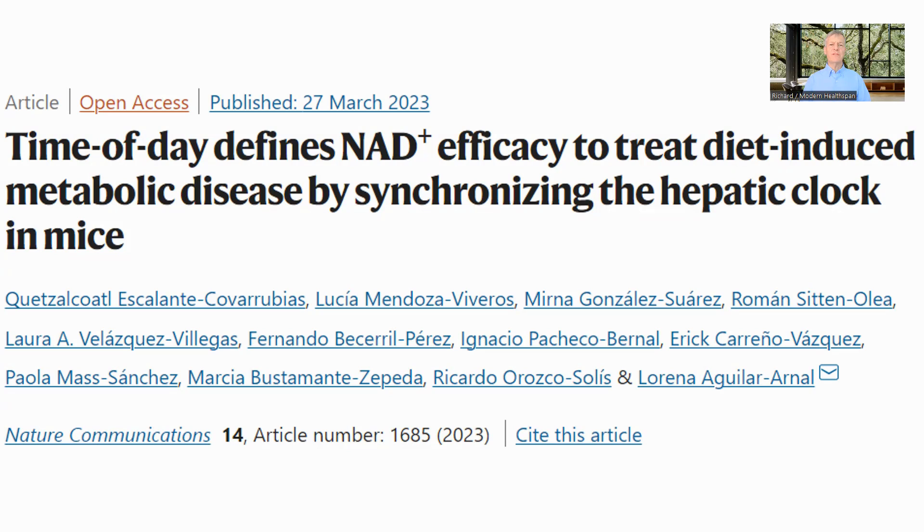Hello, everyone. This is Richard from Modern Healthspan. If you're taking an NAD booster, does it matter what time of day you take it? This is the question that this paper published in March 2023, 'The Time of Day Defines NAD Plus Efficacy to Treat Diet-Induced Metabolic Diseases by Synchronizing the Hepatic Clock in Mice', was investigating. Let's have a look at what they found.